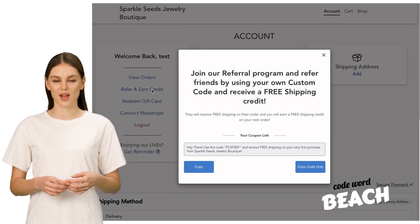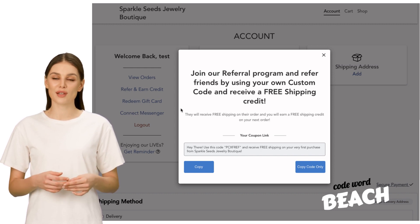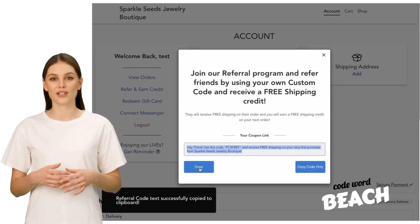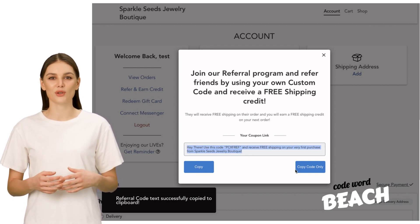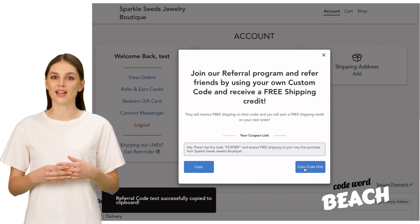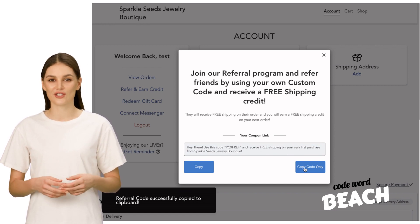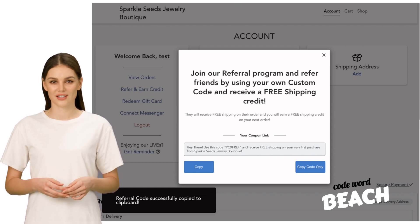Upon clicking, a referral pop-up will appear. You have two options here: either copy the pre-written text and code to paste into your message, or simply copy the code and add it to any personalized communication you wish to send. This gives you the flexibility to tailor your referral messages as you like. It is really that simple.